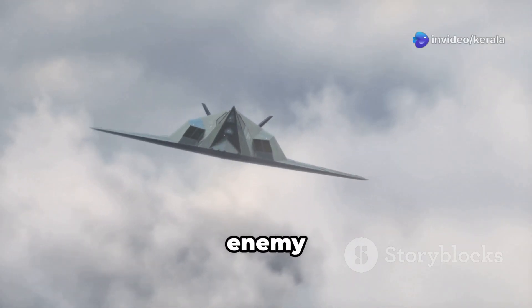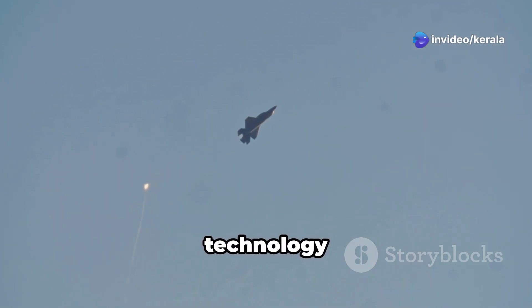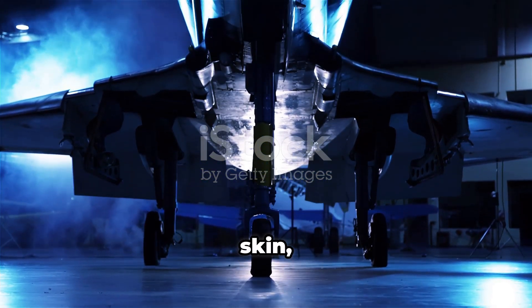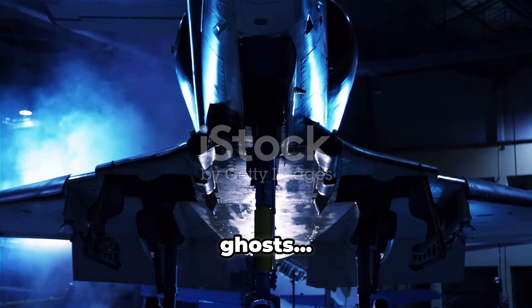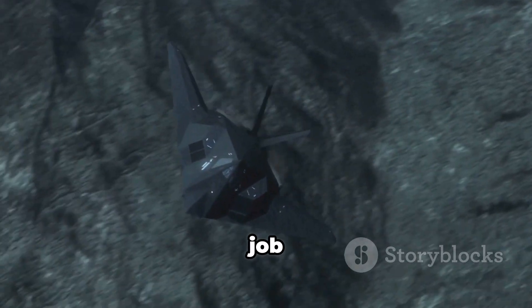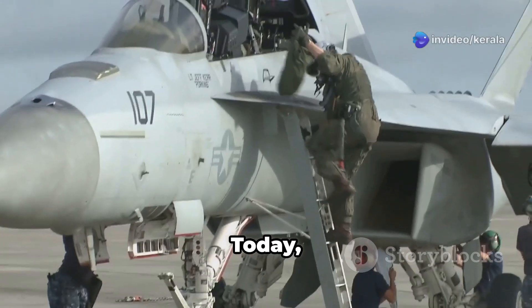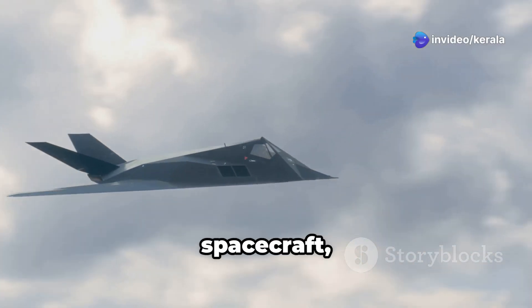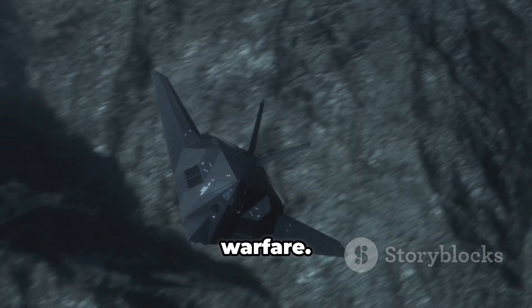What if you could fly through enemy territory and never be seen? This isn't sci-fi, it's stealth technology, and it's real. From bizarre angles to radar-absorbing skin, stealth jets are flying ghosts, engineered for one job: not getting caught. Today we dive deep into how stealth jets truly work, why they look like alien spacecraft, and how they silently shape modern warfare.